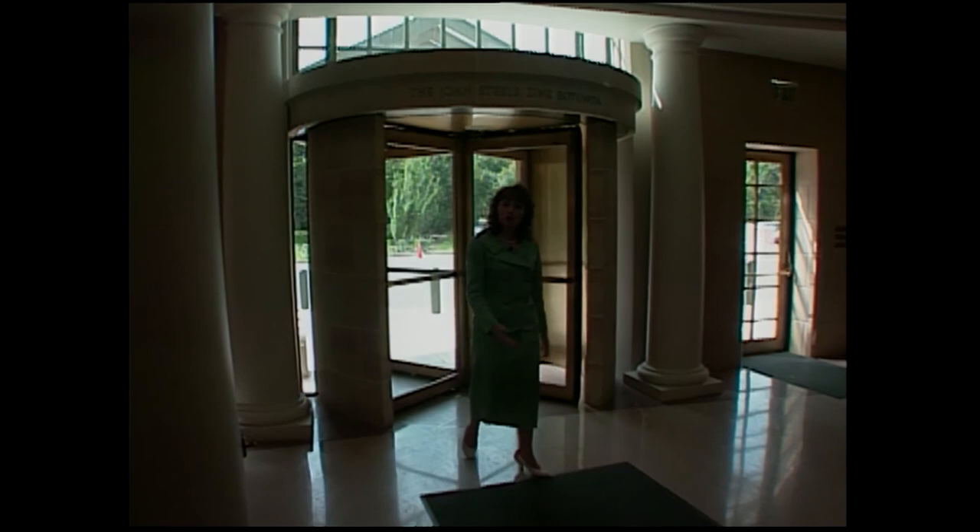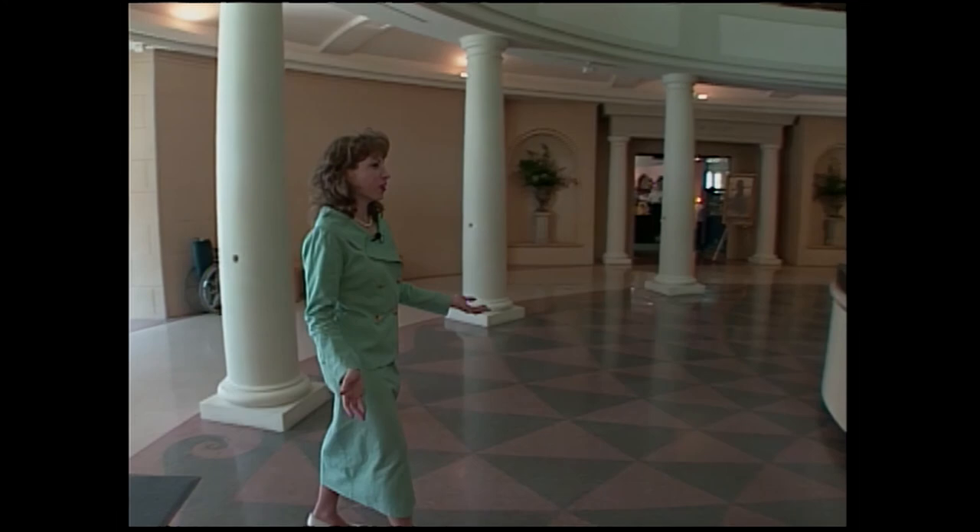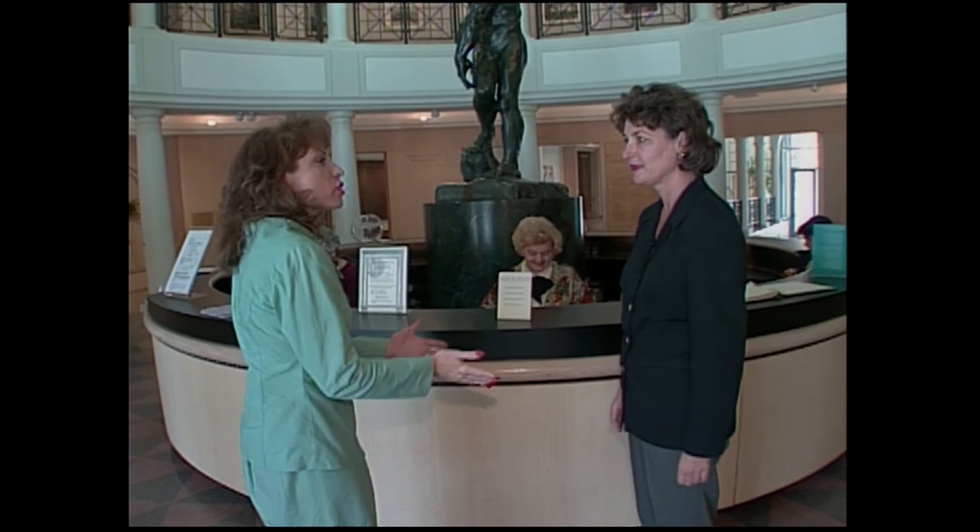Welcome back. The first place you go when you walk into Philbrook is the rotunda and it is very beautiful. Here to tell us about it is Chris Kallenberger. Hi Chris. Hi Julie. Thanks for being on the show. And what is your title? I'm the director of exhibitions and collections here at the museum. That's a big title. It covers a lot of ground, yes.